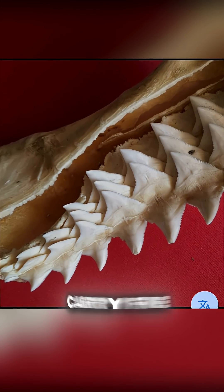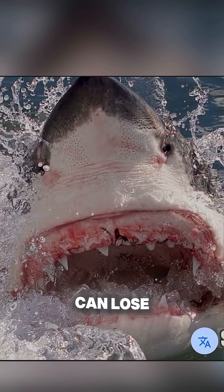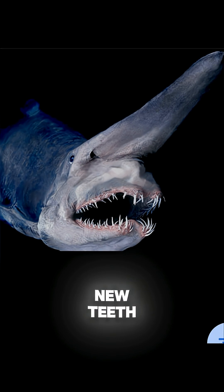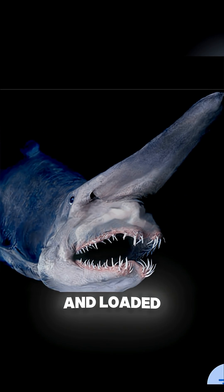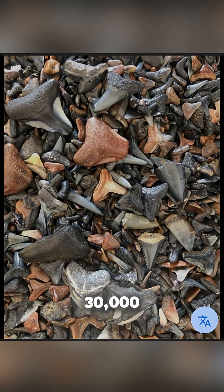Some species carry five rows or more, ready to replace any tooth that gets lost in action. A shark can lose a tooth in the middle of a hunt and replace it within days. New teeth constantly move forward like bullets in a magazine, always locked and loaded. Over a lifetime, a single shark can go through up to 30,000 teeth.